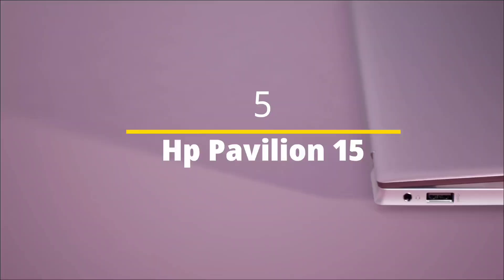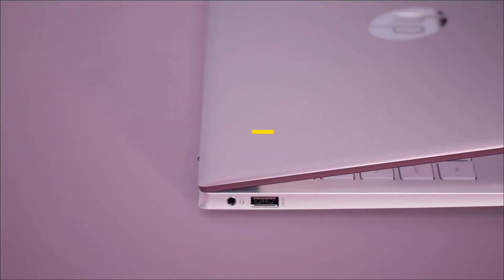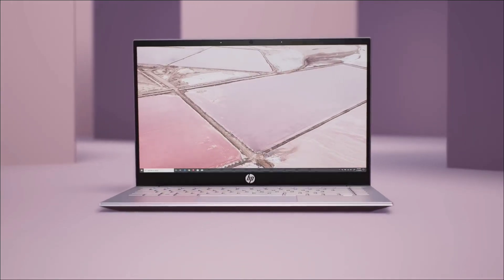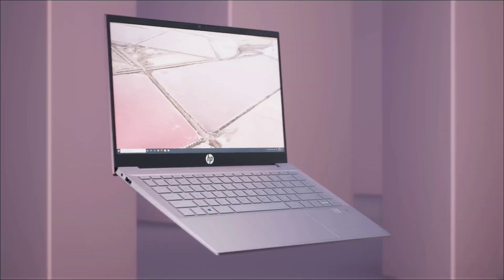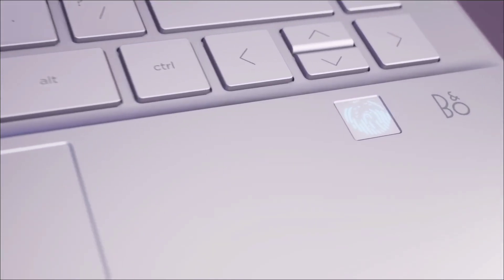HP Pavilion 15 — HP is known for their best and premium budget laptops, and the HP Pavilion 15 is one of them, offering great performance at a low price. It is a reliable and affordable laptop that comes with solid performance, powered by an Intel Core i5 processor of the latest generation that guarantees great performance.